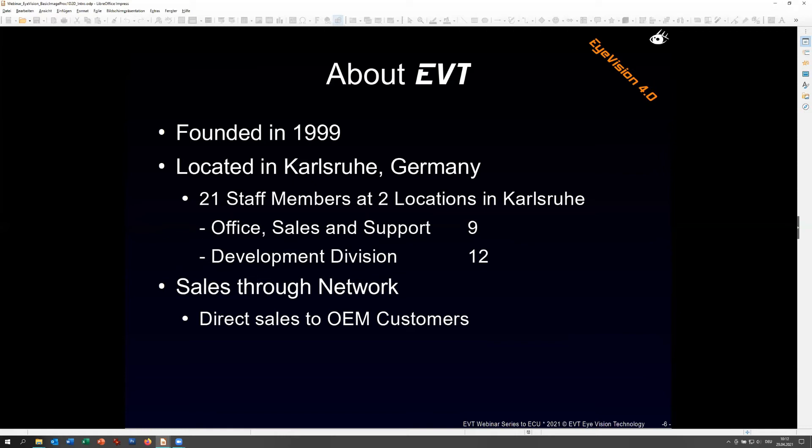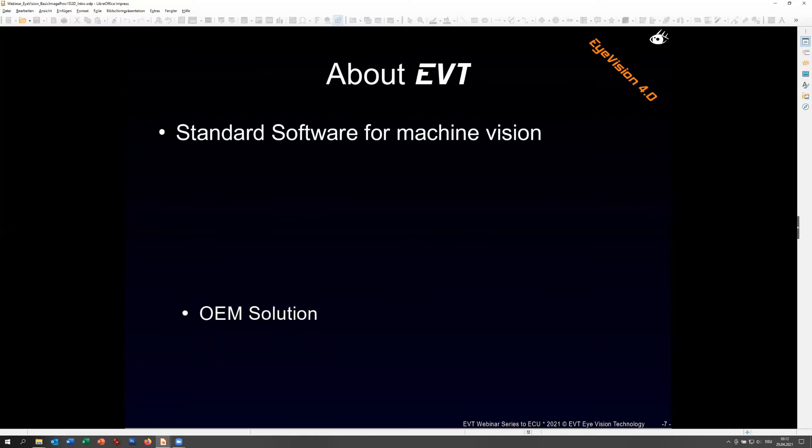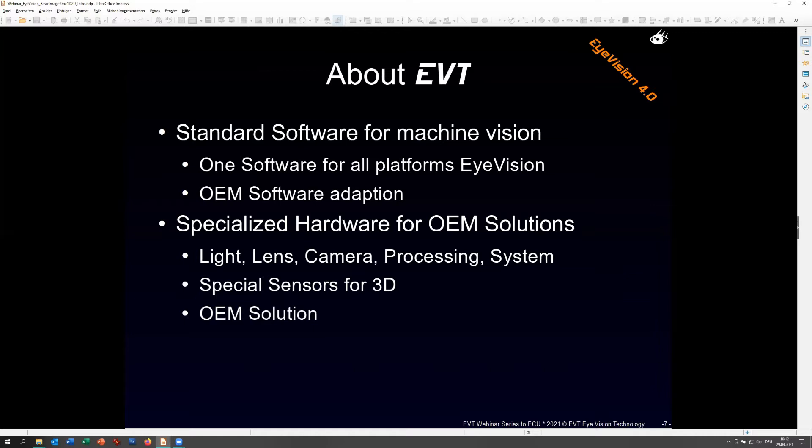We sell through a network: direct sales to OEM customers, distributors, or integrators. You should find someone in most regions of the world. Our key product is software - specifically the iVision software, available either as iVision or in different OEM adaptions. It's always one software product, which means we can always give you the latest bug-fixed version and the latest features. Right now, you'll find a lot of new deep learning functionality in the software.